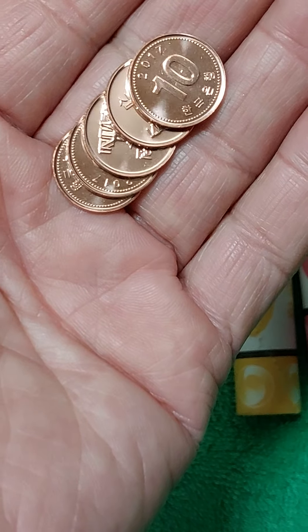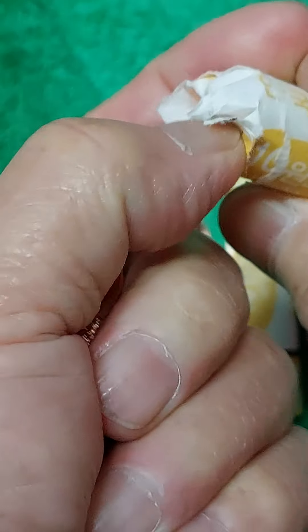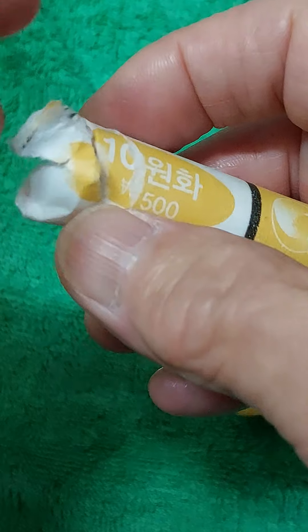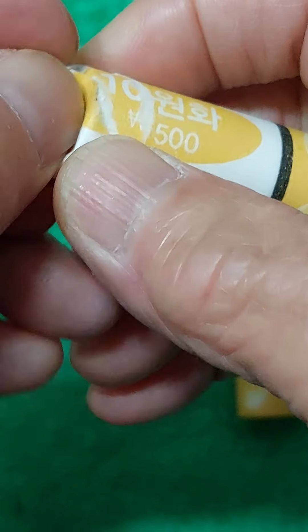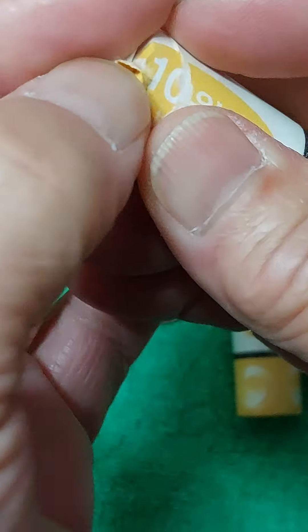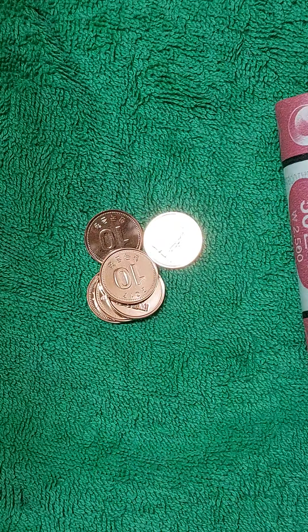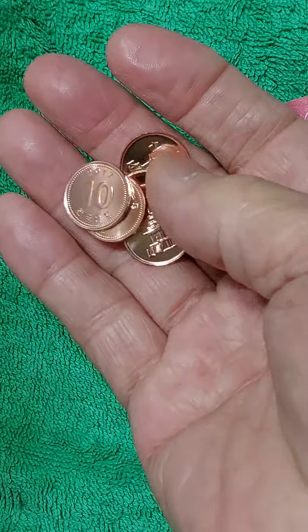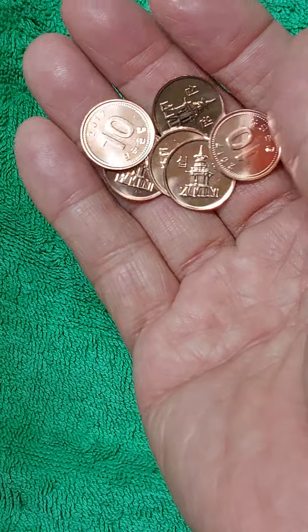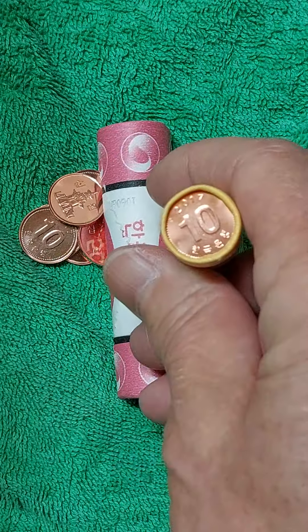오늘 영상을 올려드리는 것은 미사용을 떠나서, 앞으로 롤 자체를 구하기가 어렵다는 말씀을 드리기 위해서입니다. 농협이나 마트에 가도 전혀 구할 수가 없고, 롤 자체를 해체해서 낱개로 하나하나는 구할 수 있지만, 롤 자체는 안 된다는 말씀을 드려보기 위해서 오늘 영상을 올려드립니다.